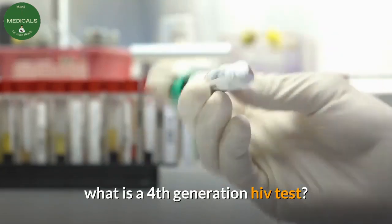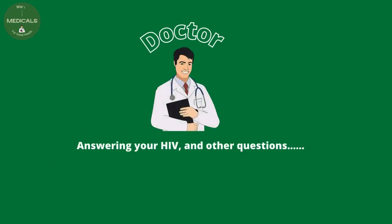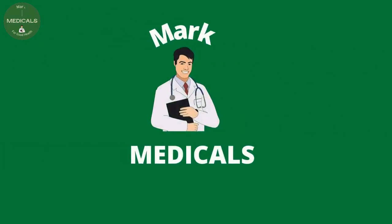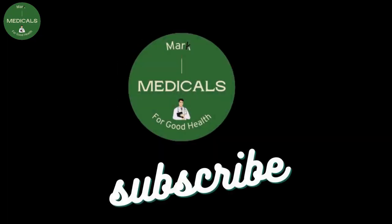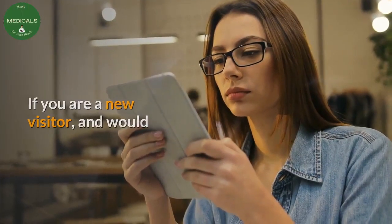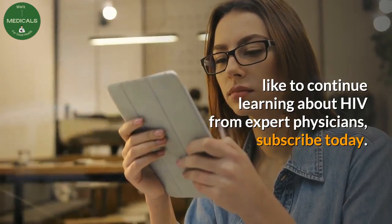What is a 4th generation HIV test? Hello friends, welcome to Mark Medicals. Today, let us look at this question asked by one of our subscribers: what is a 4th generation HIV test? If you are a new visitor and would like to continue learning about HIV from expert physicians, subscribe today.